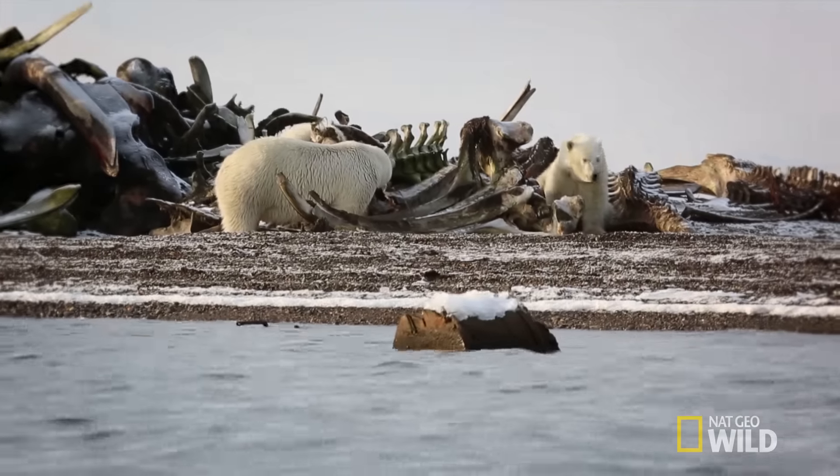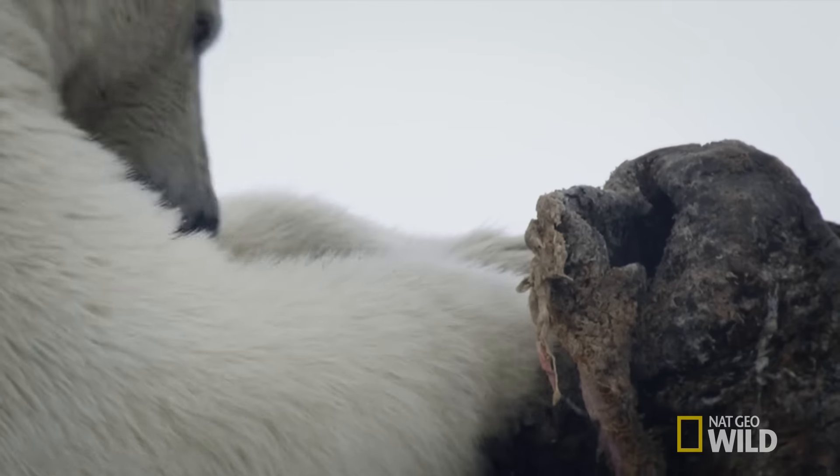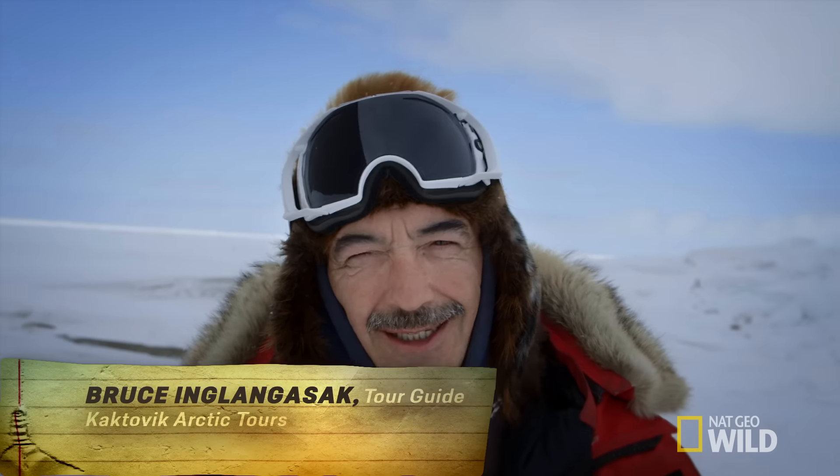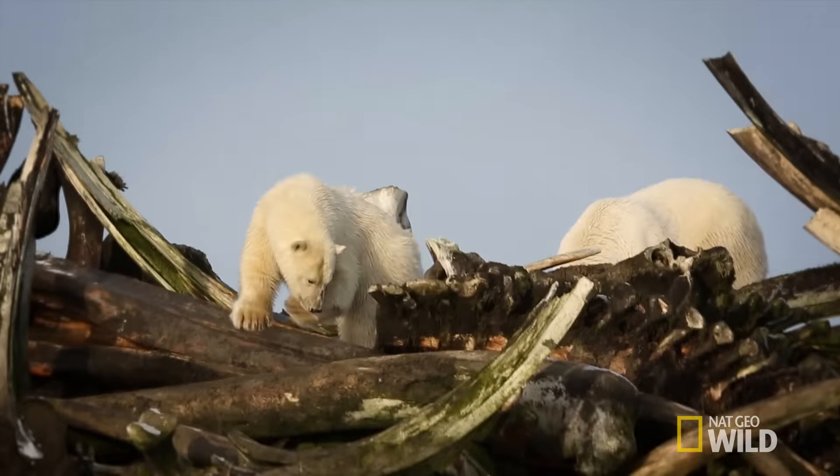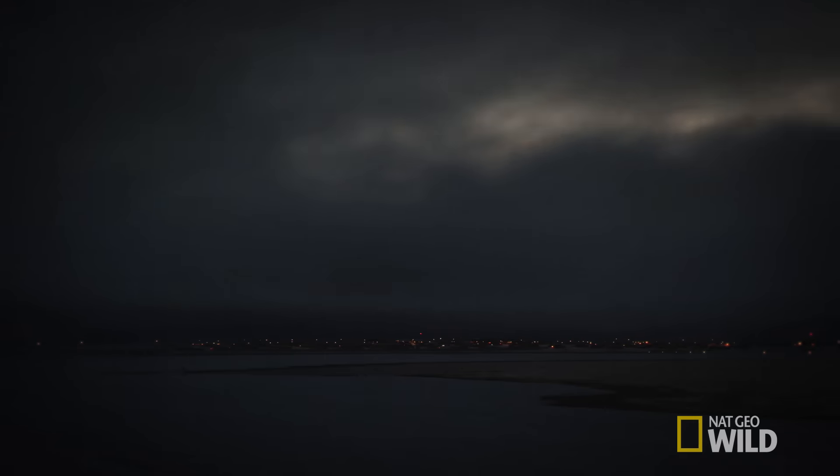That makes the trip to Koktovic's whale buffet all the more necessary. When they're hungry again, they'll come in, they'll go to the bone pile, not the community. Well, most of the time.